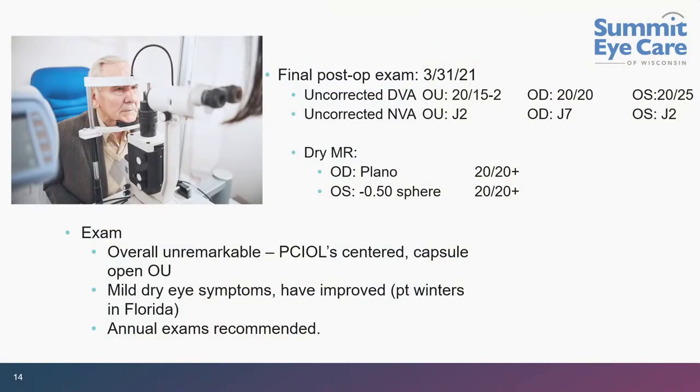Looking back at the data — the dry manifest shows the left eye at minus 0.50 sphere, yet they are J2 uncorrected. Minus 0.50 should not be J2 with a standard monofocal lens. The reason it is is because you are actually inducing some spherical aberration, which we use to our advantage to dial in some extended depth of focus. We routinely see patients who are plano or minus 0.25 seeing J3 to J2 or better. It is extremely flexible optically and we try to use that to our advantage.